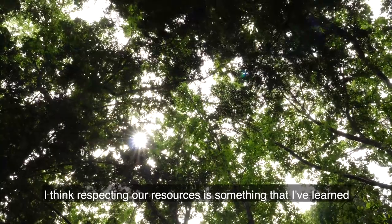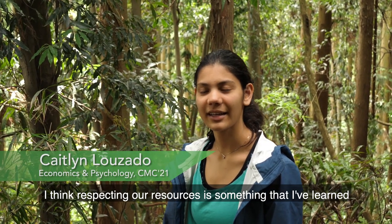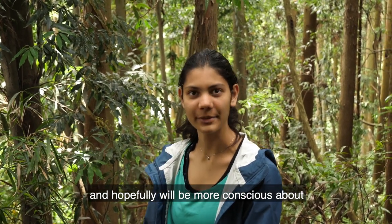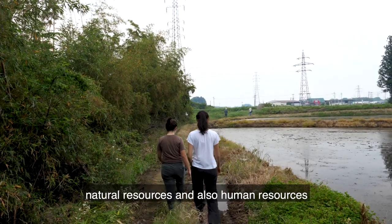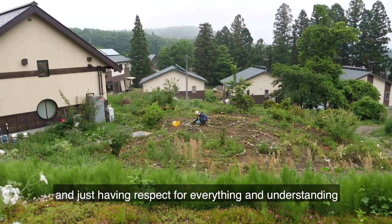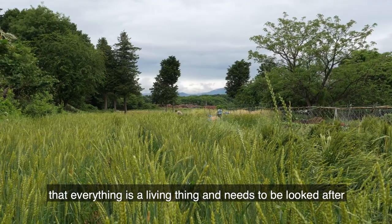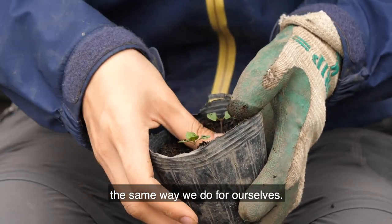I think respecting our resources is something that I've learned, and hopefully will be more conscious about after my time in Japan. And that includes natural resources, and also human resources, and just having respect for everything, and understanding that everything is a living thing and needs to be looked after the same way that we do for ourselves.